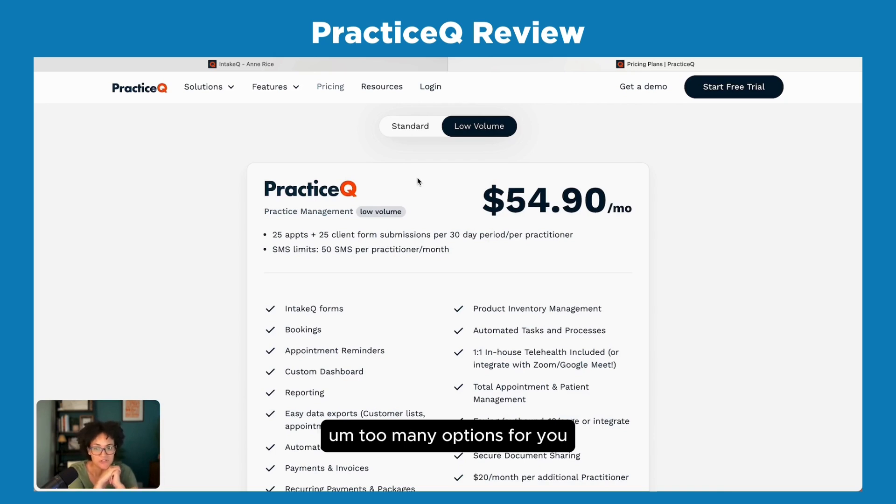Those are my thoughts on Practice Queue. You can get two weeks free if you click my referral link. Let me know what you think — I think it's wonderful.